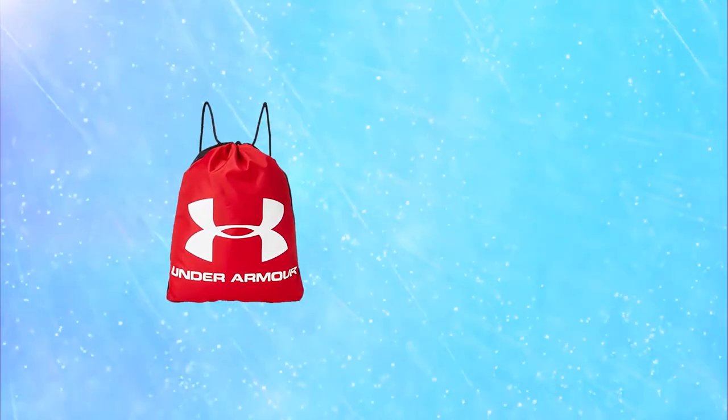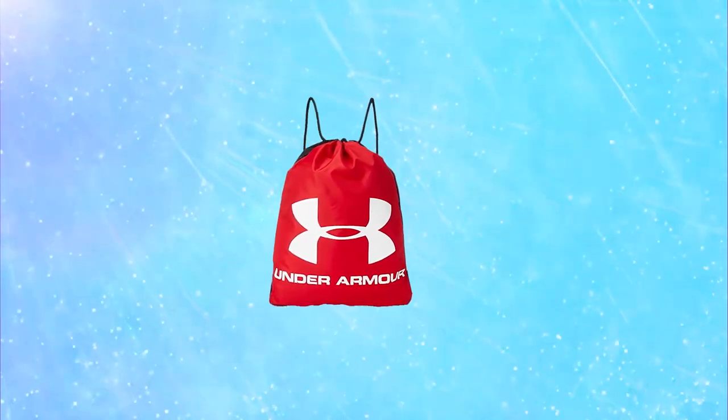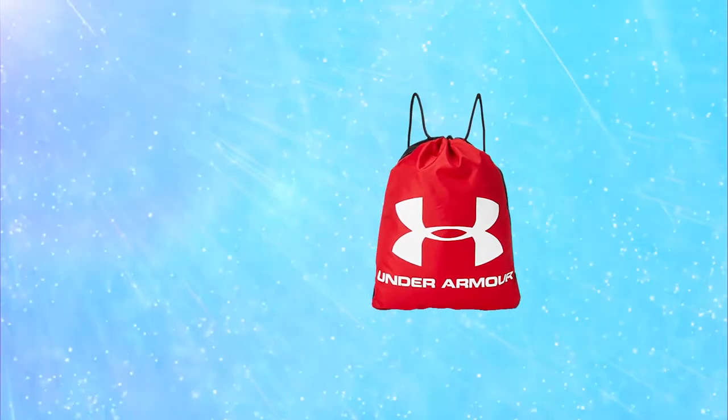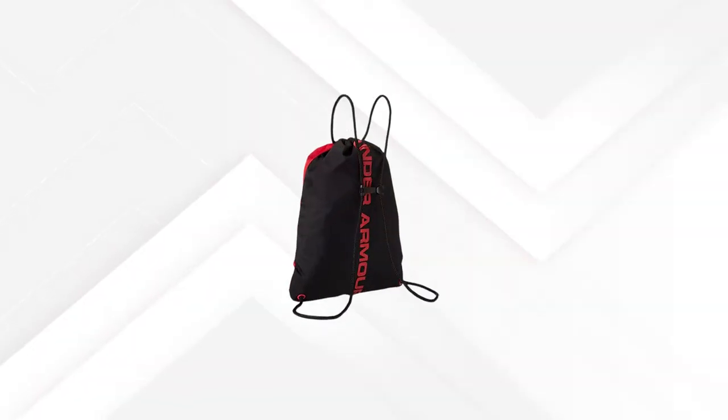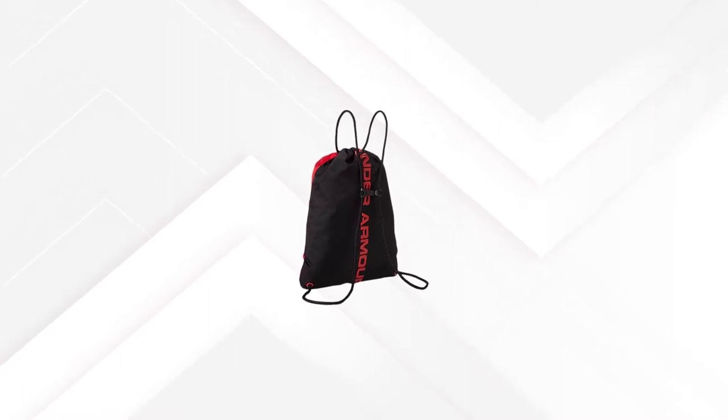Considering the compact design, its 16 liter volume allows you to pack plenty of gear. The sack has a drawstring closure and Under Armour equips it with sternum clips so you can lock the cords together when wearing it. But for activities like going to the beach, gym or pool, it's probably the best Under Armour backpack you can buy.